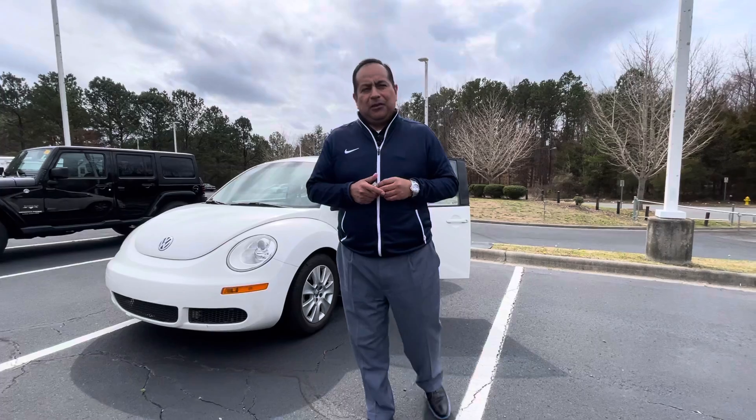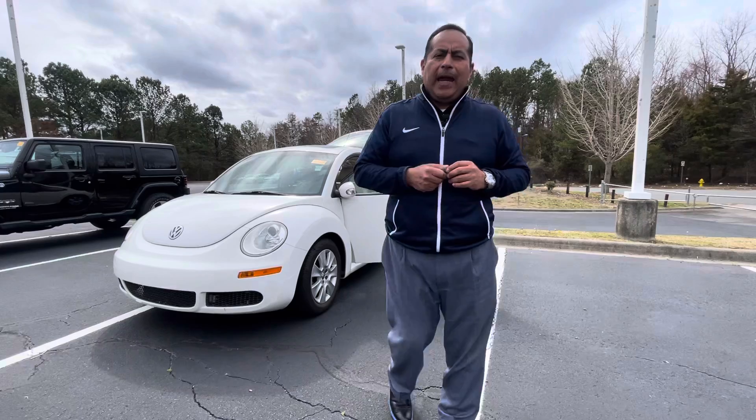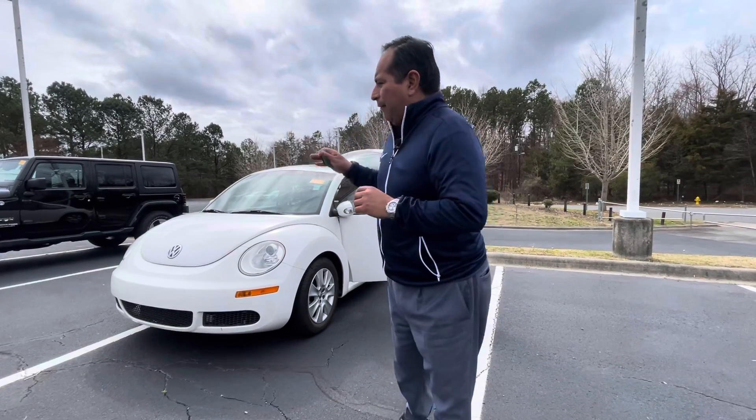Albino here at Carolina Volkswagen on Independence Boulevard, number one Volkswagen dealership in the area. Thank you so much for expressing interest in this beautiful 2010 Volkswagen Beetle. We literally just got this vehicle in yesterday, so keep in mind it hasn't gone through my service department yet.